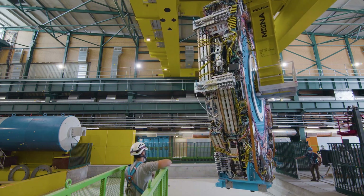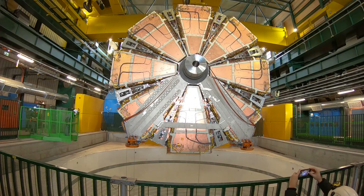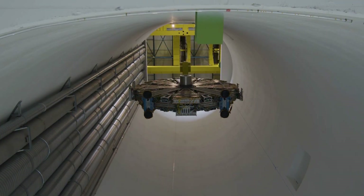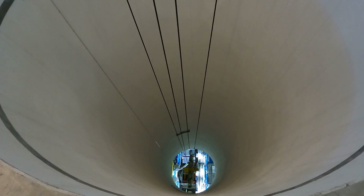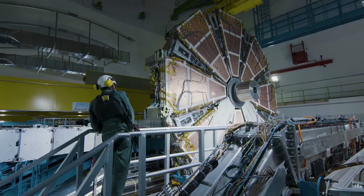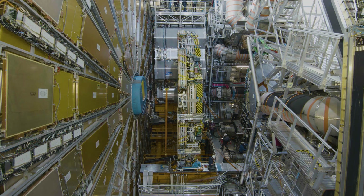This was a very sensitive operation, with the wheel descending some 100 meters underground before being positioned inside the experiment. The second new small wheel was lowered and installed in November 2021, bringing nearly a decade of design and construction to an end. This milestone accomplishment marks the beginning of ATLAS's high luminosity era.